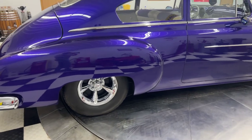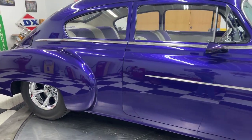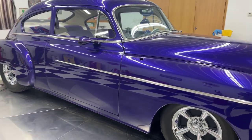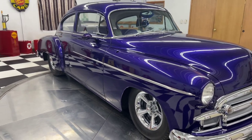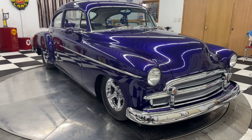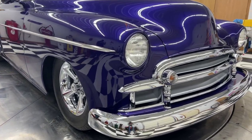This car has a ZZ4 350 horsepower crate engine in it — 350HO, high output — upgraded to a Z430 fast burn aluminum heads, roller bearing cams, 700R4 transmission, Boss Hog torque converter.